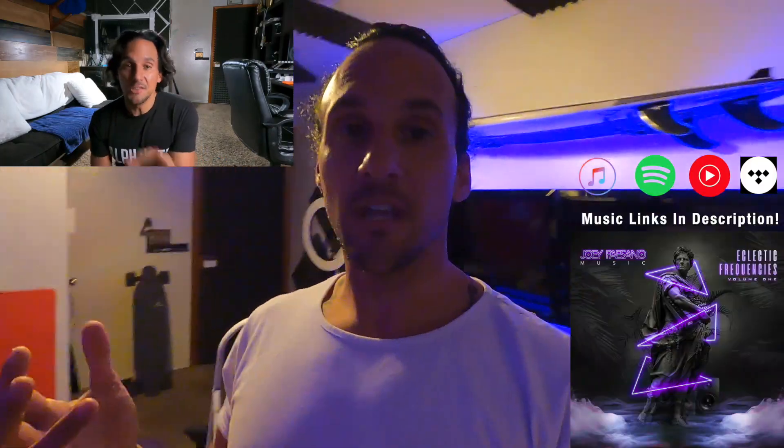I made some changes to my studio. In the last vlog, I realized that there wasn't much character to my studio. I've been focused on making so much music and just really engulfed in that.